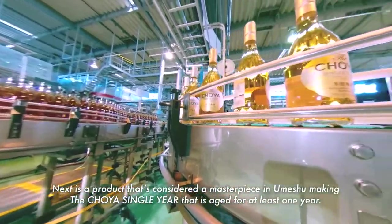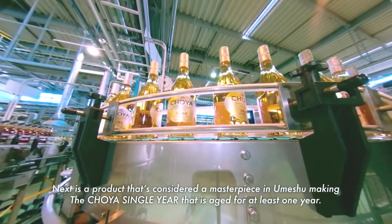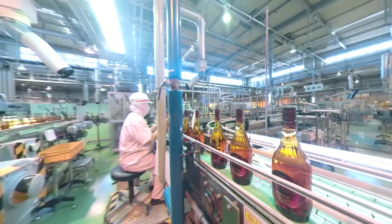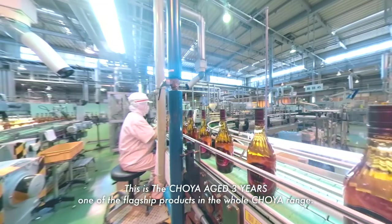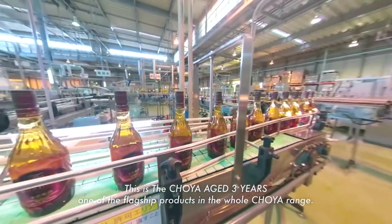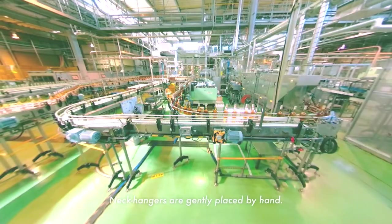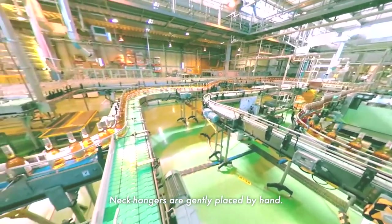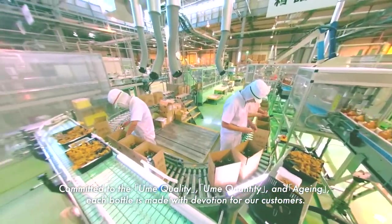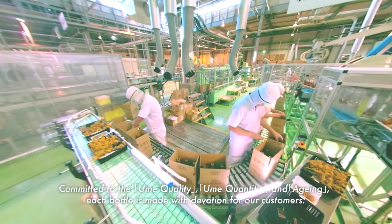Next is a product considered a masterpiece in umeshu making, the Choeya single year, aged for at least one year. This is the Choeya aged three years, one of the flagship products in the whole Choeya range. Neck hangers are gently placed by hand. Committed to ume quality, ume quantity, and aging, each bottle is made with devotion for our customers.